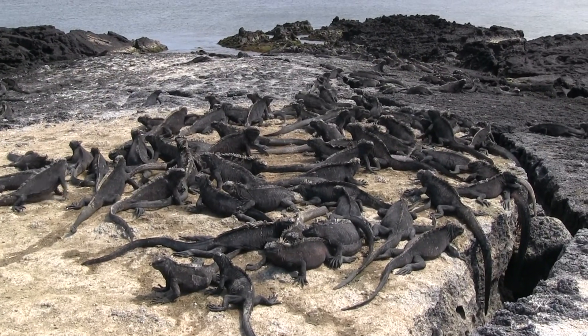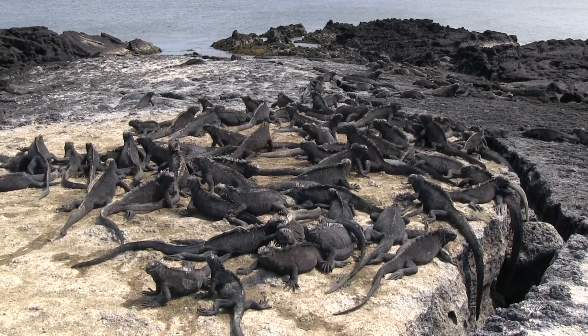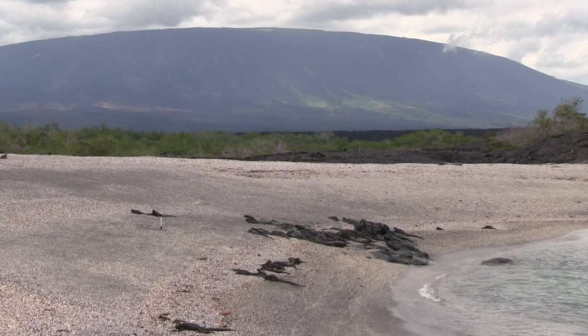Models show that El Niño events are only getting longer and more pronounced, which could have grave effects on their long-term survival. While the population seems to be stable for now, there's no telling what's in store for the world's only marine lizard.